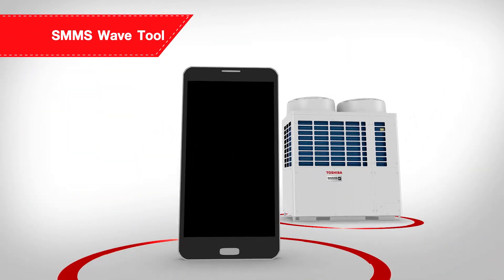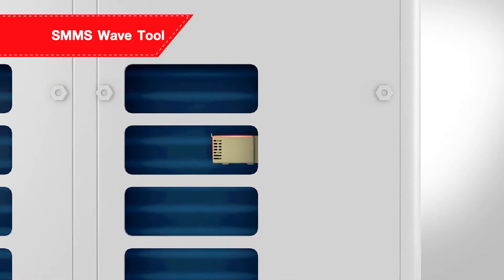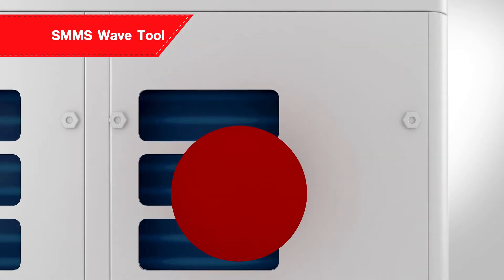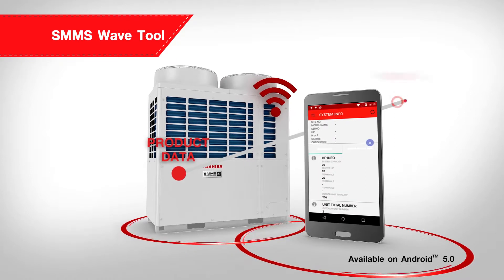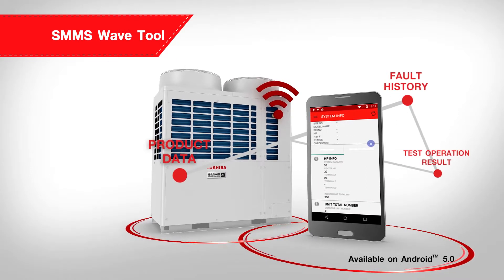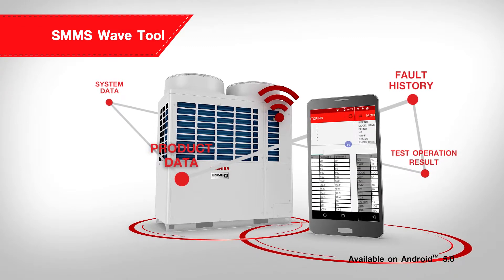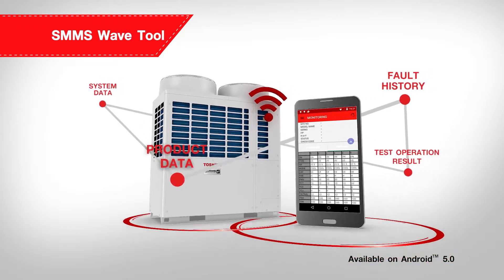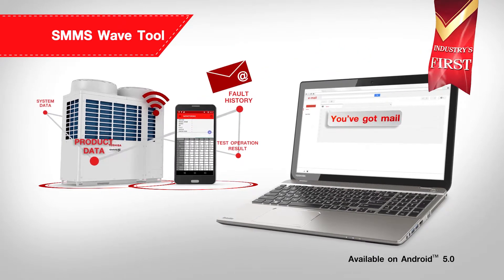Another advanced key feature of the SMMSE is the SMMSE wave tool. Data from the outdoor unit, including the product and system data, as well as the fault, testing and commissioning history, can easily be accessed from your smartphone, even when there is a power failure or if it is under maintenance. The data can also be sent via email.